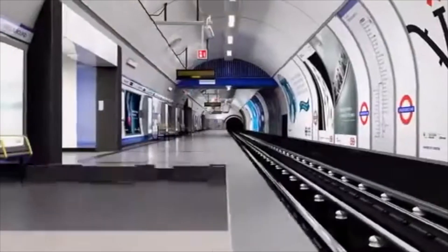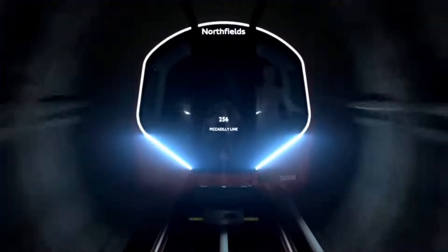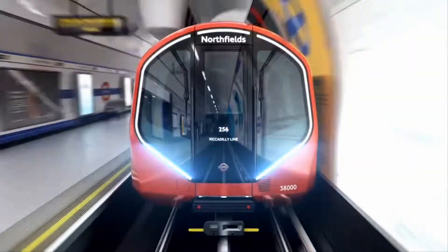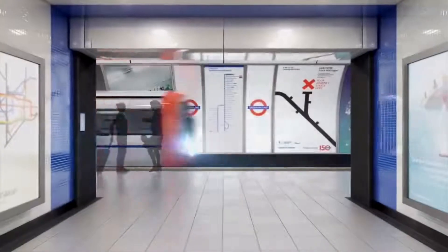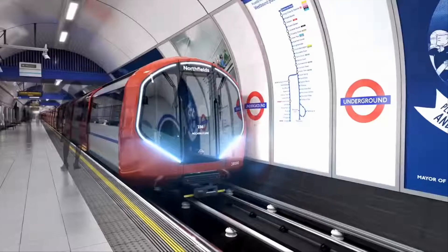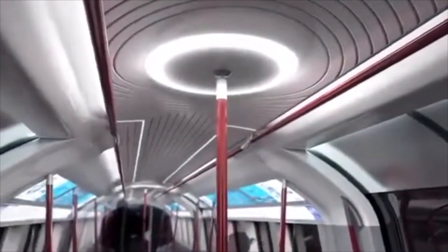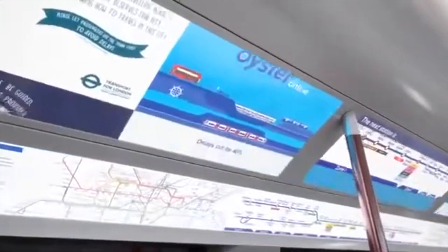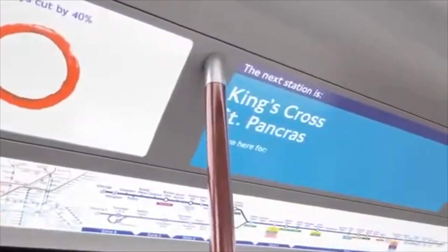These trains will also enable better access from the platform to the train. They will have fold-up seats which can be used when people have large luggage — which happens a lot on the Piccadilly line considering it takes passengers to the Heathrow terminals — as well as for bicycle users, to maximise capacity on the train. There are also some very cool grab poles, and of course these new trains will have very modern passenger information displays.